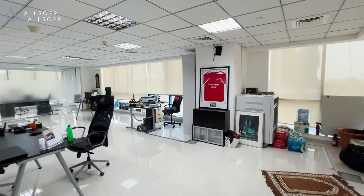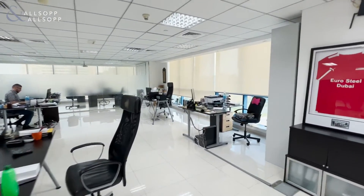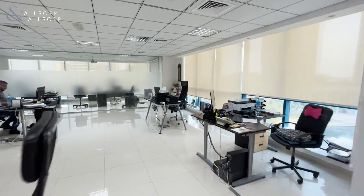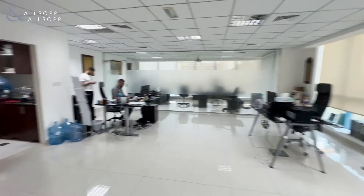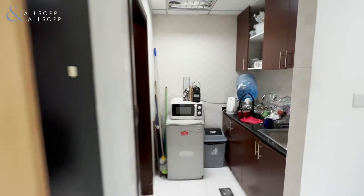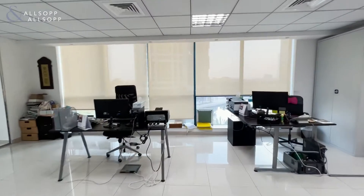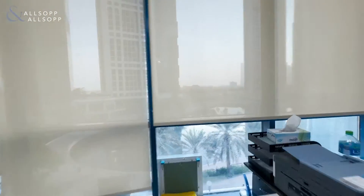Hi, this is Dan McCullough from Allsop and Allsop Commercial. This is a 1250 square foot unit in Jumeirah Bay X2. Fully fitted washroom and pantry. It's a low floor with full lake view.